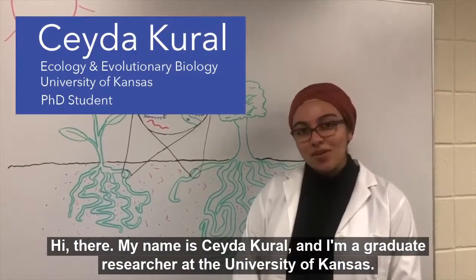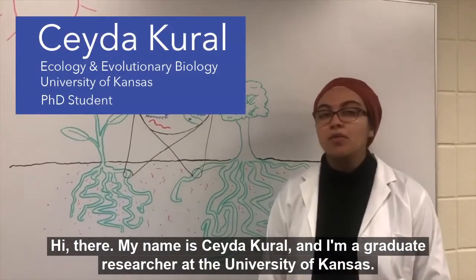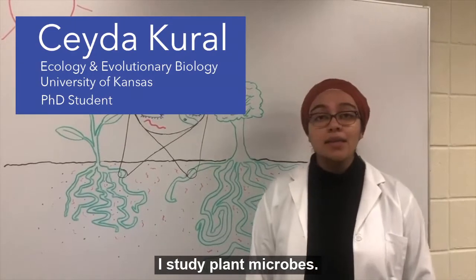Hi there. My name is Jada Corral and I'm a graduate researcher at the University of Kansas. I study plant microbes.